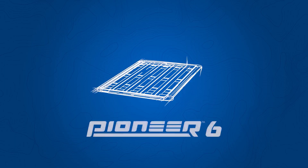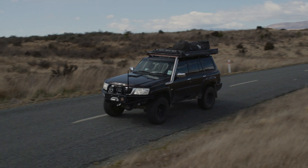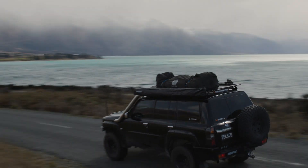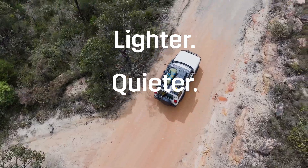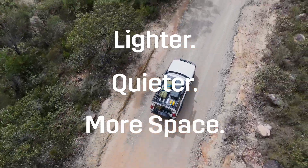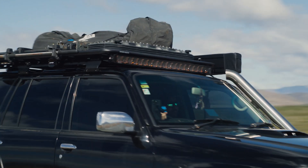The main vision for Pioneer Series 6 was all about making it lighter and making it quieter. Vehicles are reducing the weight loads and capacity of their roofs, so we wanted to make sure that we had a lighter product so people could still maximise the use of their roof. We needed to look at weight but we also knew that there was an opportunity to reduce drag and reduce noise.